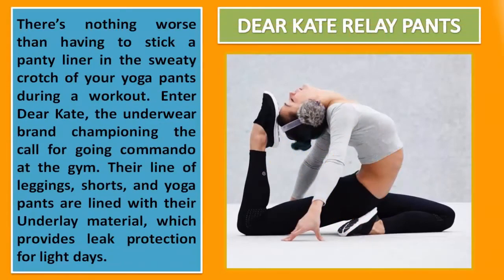Dear Kate Realeigh Pants. There's nothing worse than having to stick a panty liner in the sweaty crotch of your yoga pants during a workout. Enter Dear Kate, the underwear brand championing the call for going commando at the gym. Their line of leggings, shorts, and yoga pants are lined with their under luxe material, which provides leak protection for light days.